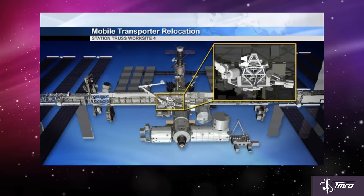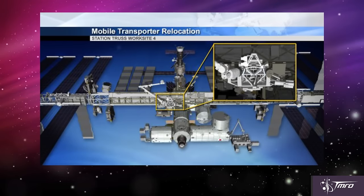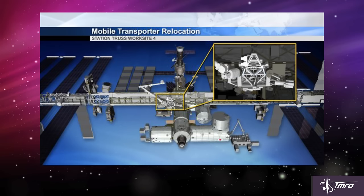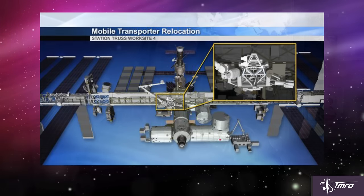The mobile transporter is a rail car capable of traversing across the station's truss, the 109-meter long structure that holds the station's iconic solar panels. The mobile transporter carries the mobile servicing system, which contains the station's robotic arm,